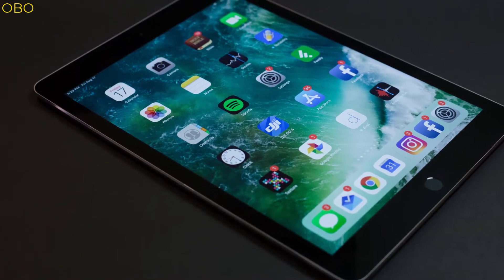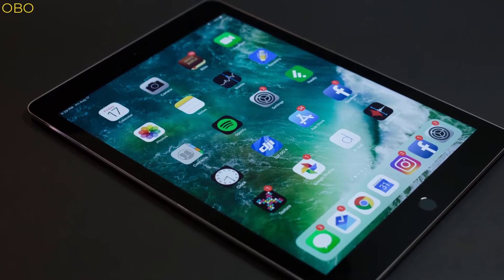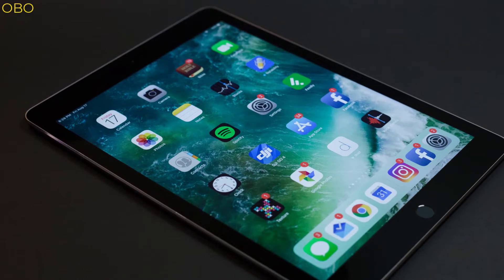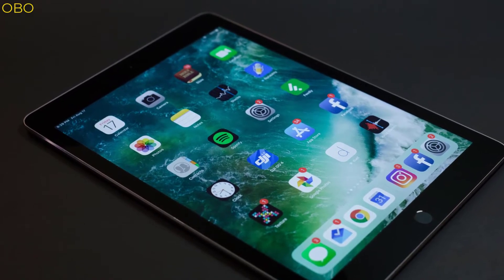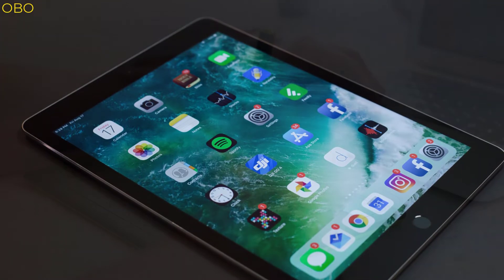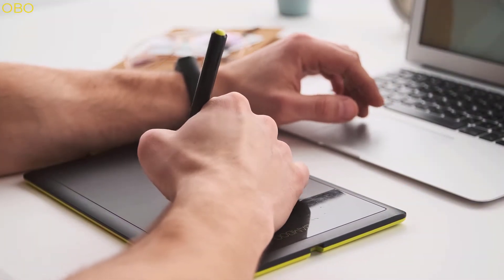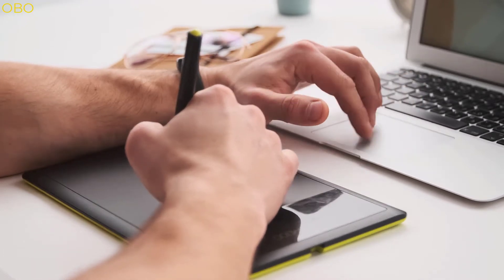Tablets are becoming more and more popular with the gaming community. They have a large screen, a high-quality camera, and an intuitive interface that make them an ideal tool for playing games. However, they offer much more than just gaming — they can be used as digital assistants, can stream videos and music, and have many other features that make them a must-have device.